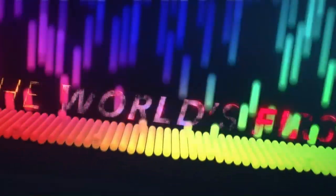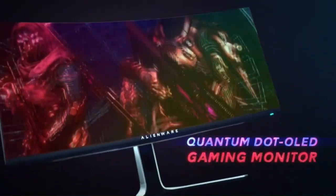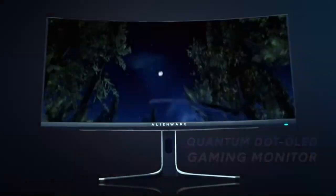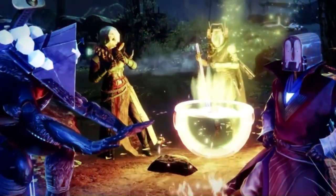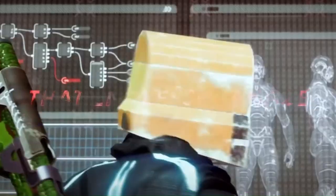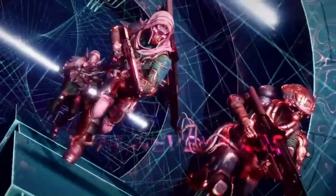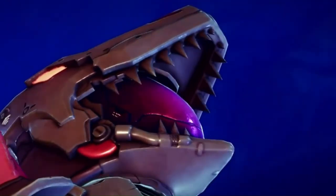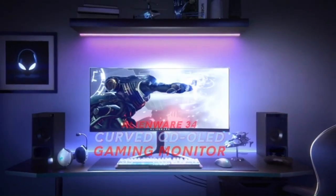The Alienware Curved Gaming Monitor's design is second to none. Its sleek and futuristic design features a minimalist aesthetic with slim bezels and customizable RGB lighting accents. The monitor's adjustable stand allows for tilt, swivel, and height adjustments, ensuring optimal ergonomics and comfort during extended gaming sessions. With its combination of immersive visuals, responsive performance, and premium design, the Alienware Curved Gaming Monitor is a top choice for gamers who demand the best from their gaming gear.